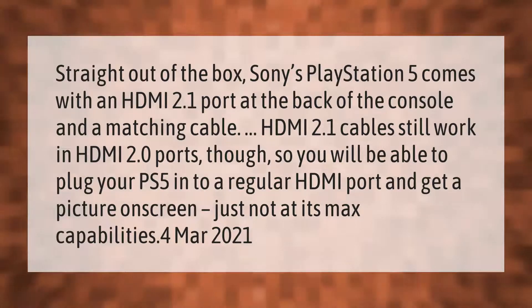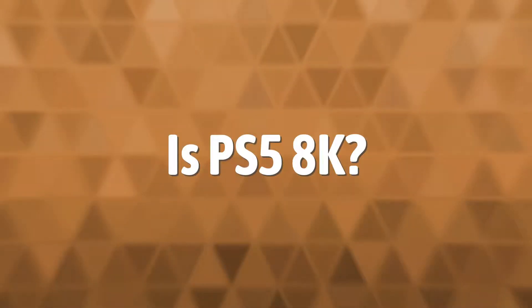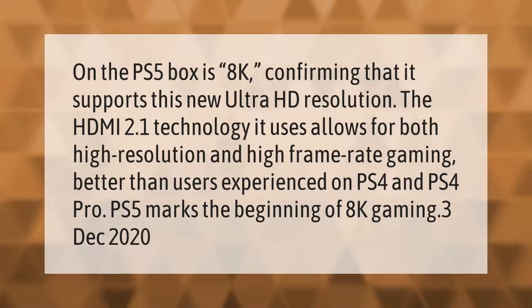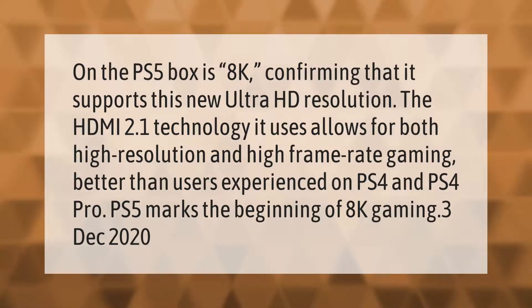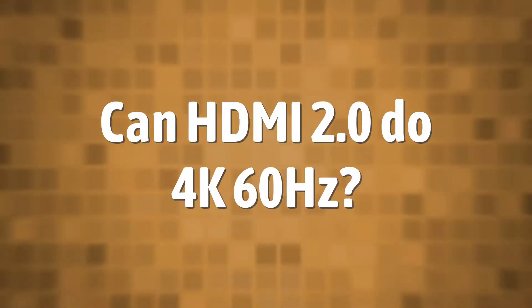On the PS5 box is an 8K label, confirming that it supports this new Ultra HD resolution. The HDMI 2.1 technology it uses allows for both high resolution and high frame rate gaming — better than users experienced on PS4 and PS4 Pro. PS5 marks the beginning of 8K gaming.